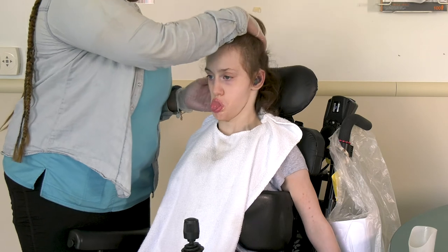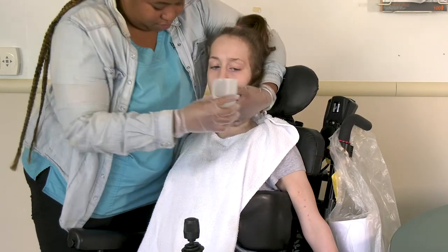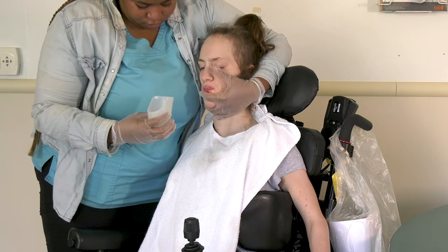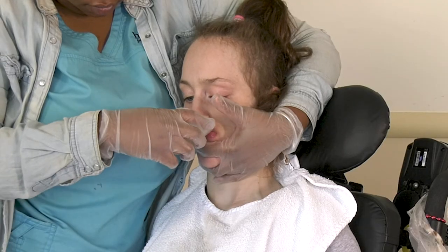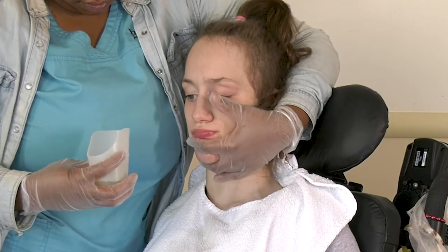Here is the same child after being reseated properly. Notice that once her pelvis has been repositioned, this child is better able to achieve a chin tuck. Sometimes the use of a chest harness can help influence a more flexed posture in the trunk and keep the child from extending her head and neck. The gulping sound should go away, and with better lip closure there should be better control over food and liquid in this child's mouth.